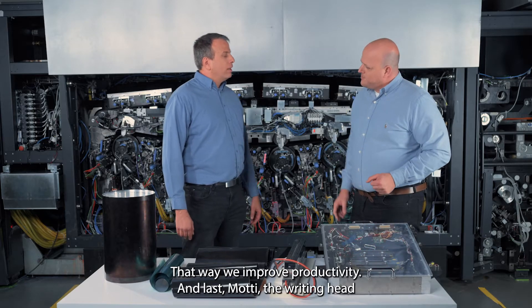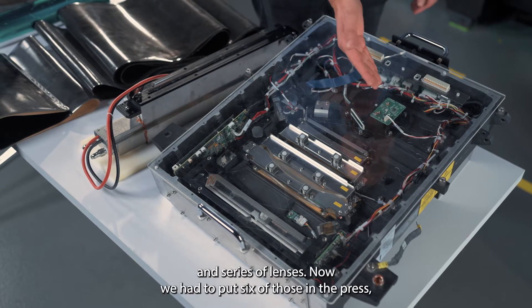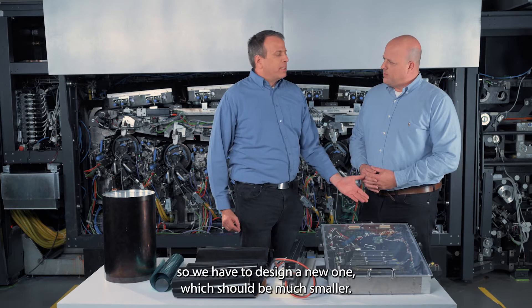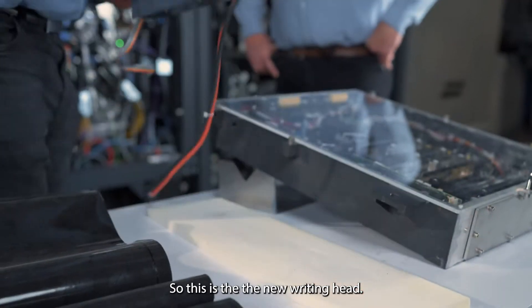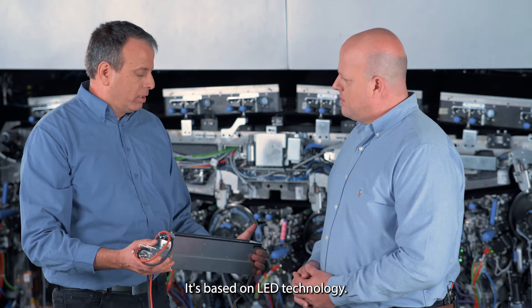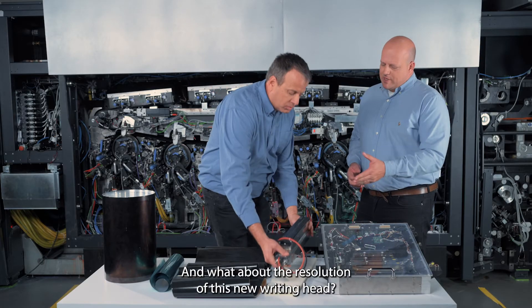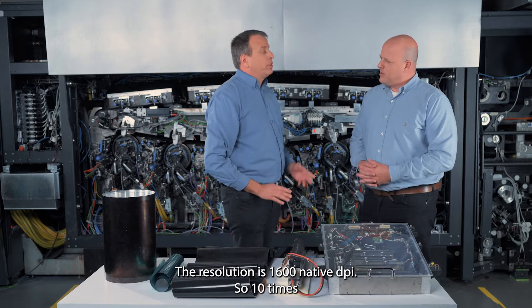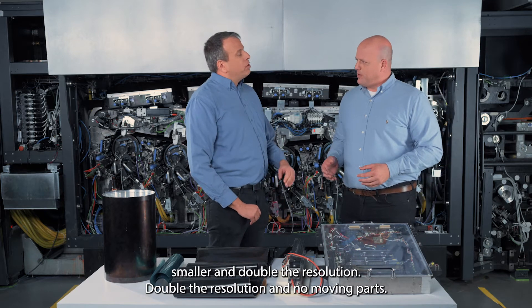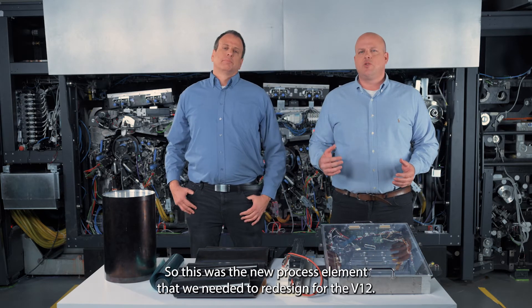The third component is the writing head. The current writing head used in our presses is based on laser technology — rotating mirrors and a series of lenses. We needed to fit six of those into the press, so we designed a new one that is much smaller. This new writing head is about 10 times smaller than the current one. It's based on LED technology with an array of about 21,000 LEDs. The resolution is 1,600 native DPI — double the resolution — and it has no moving parts.